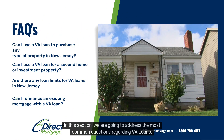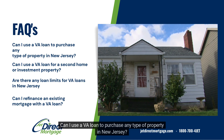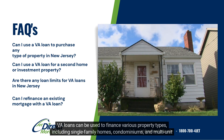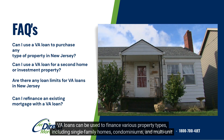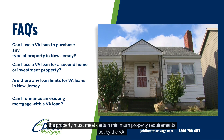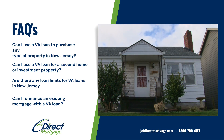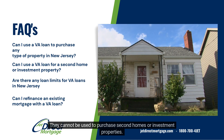In this section, we are going to address the most common questions regarding VA loans. Can I use a VA loan to purchase any type of property in New Jersey? VA loans can be used to finance various property types, including single-family homes, condominiums, and multi-unit properties up to four units. However, the property must meet certain minimum property requirements set by the VA. Can I use a VA loan for a second home or investment property? No, VA loans are designed for primary residences only and cannot be used to purchase second homes or investment properties.